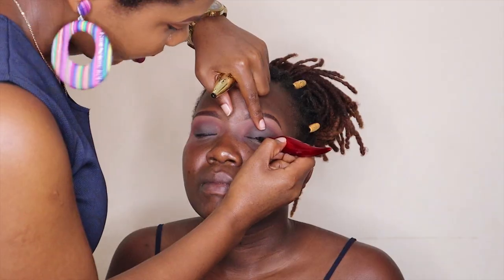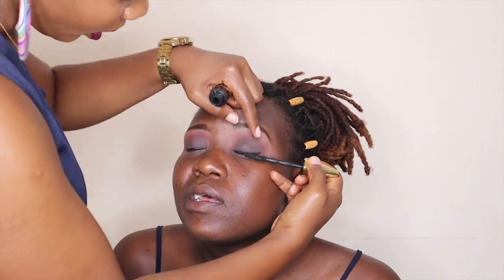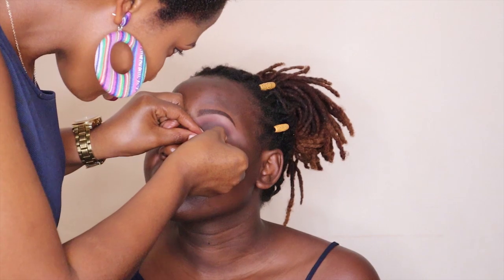Next I'm going to take an eyeliner pencil and line her eyes. Then we are going to apply some falsies — I'm using the Cream lashes. I've already applied some glue on the lash, so I'm just going to stick it on her eye. Close your eyes please. How do people survive with this? I think eyelashes are very lovely, I love lashes, and they look really nice.